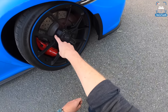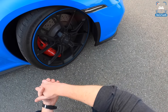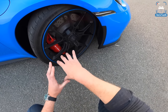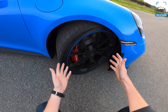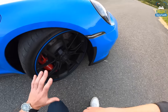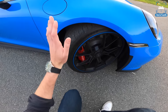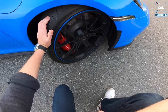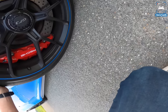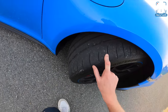We don't have carbon ceramics on this car, which I believe is a mistake — the brakes wear out quite quickly when driven hard, which these press cars get driven. Carbon ceramics are always better. We've got the center-lock wheels, which are gorgeous, and Goodyear Eagle F1 Super Sport R tires — quite sticky, basically a Cup 2 tire.